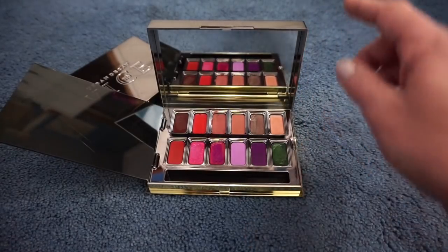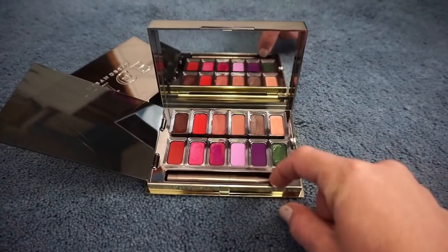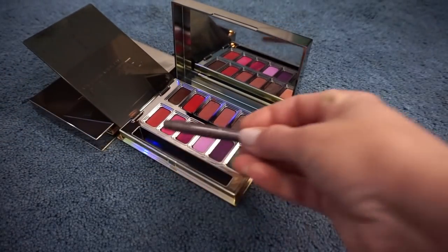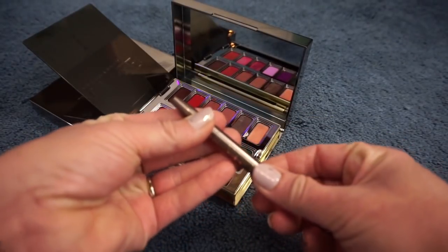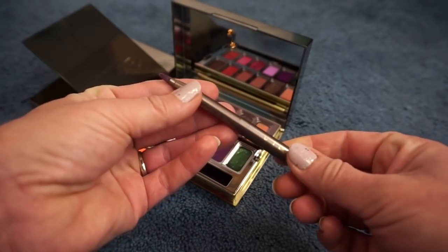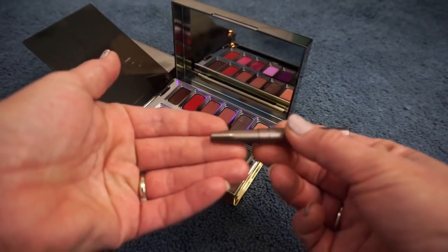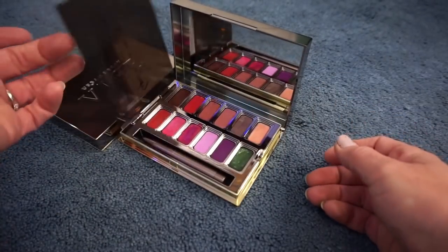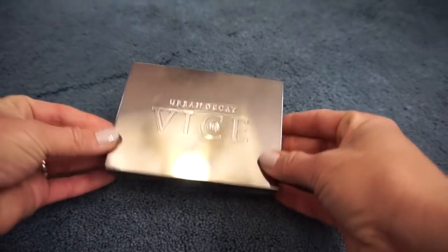I think I prefer these over regular lipsticks now. This does come with a little applicator as well — here it is — so this little applicator goes in there. That way you can do your lips with it and just wipe it off as you go. All you have to do is pull it and then it adjusts so you can use it. The only thing is when I'm trying to clean it sometimes, it tries to go in on itself. That's the only issue. These are definitely staying in my collection.